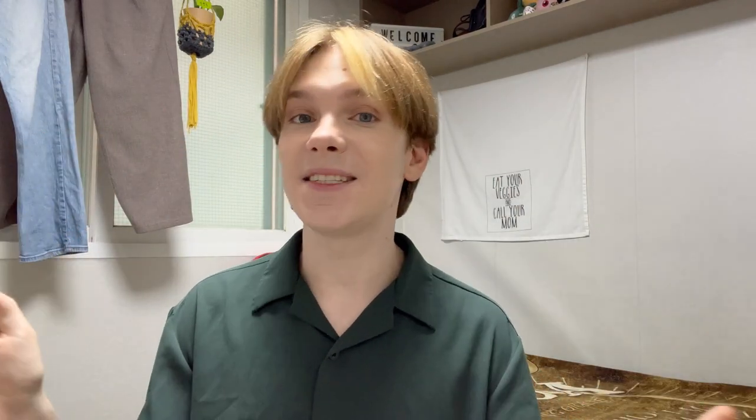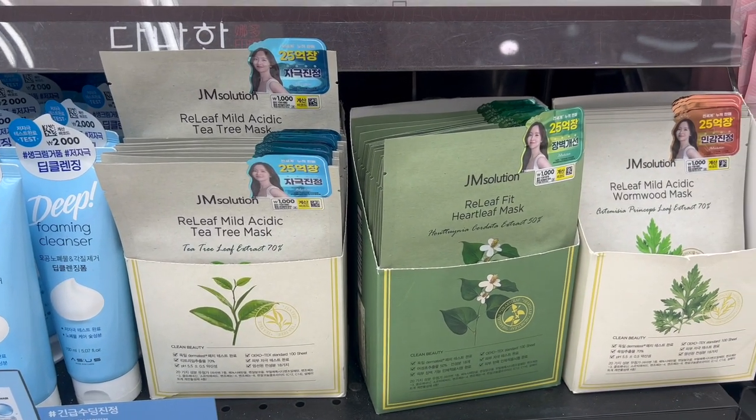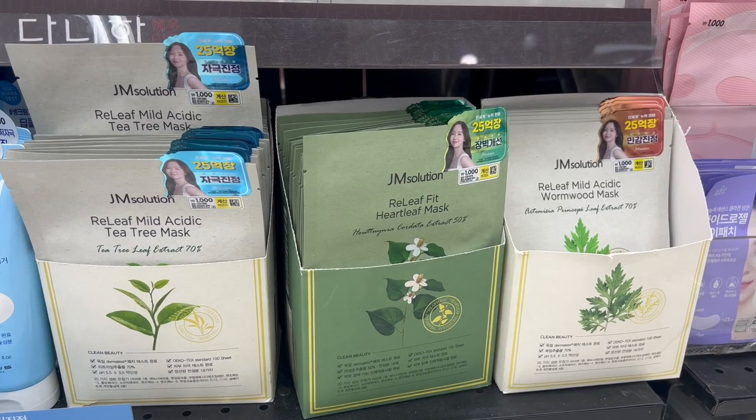Speaking of sheet masks — what Korea is famous for — at Daiso they have JM Solutions sheet masks. All of these are very similar, so you can pick up any of them and you're going to get a nice hydrating, glowy benefit. They're so similar that just grab whichever they have. I personally used the Heartleaf one and really liked it — it felt lovely. But I will warn that the other JM Solutions items are riddled with fragrance and other sensitizing ingredients that I just don't recommend.